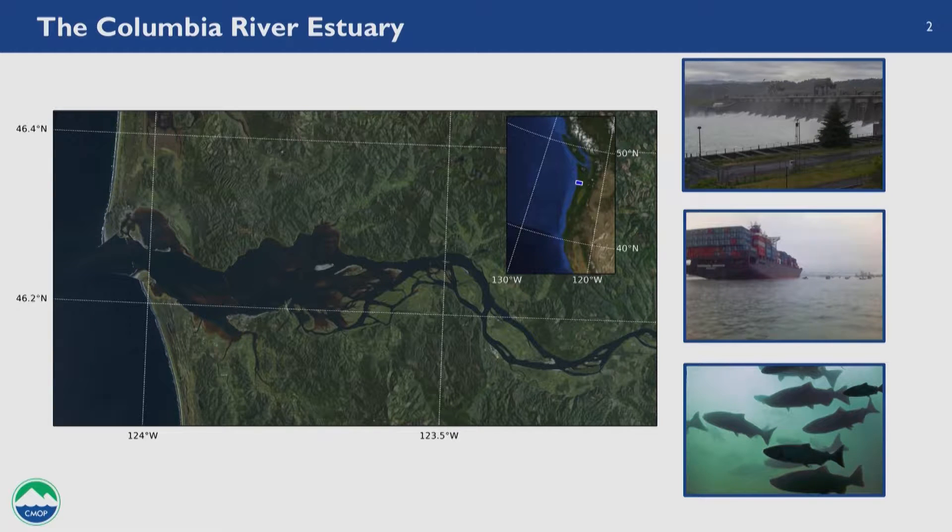Despite these changes and the decimation they've had on fish species here, the estuary still remains a very important nursery habitat and migratory pathway for federally protected salmonid species, which are the heart of the ecosystem for this estuary and the broader Northeast Pacific region. The fish that come through here end up going off the coast of Alaska and are caught there by fishermen.